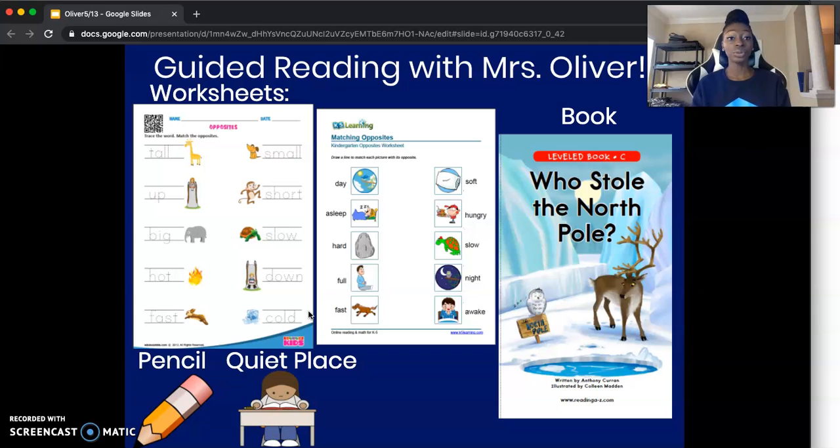The first thing we're going to do is take out the two worksheets that we're going to work with for this lesson. The first one is titled Opposites — you should see a giraffe and a little dog at the top, along with some other pictures throughout the worksheet. The second worksheet is titled Matching Opposites. You should see the sky, a pillow, and a couple of pictures throughout the worksheet.